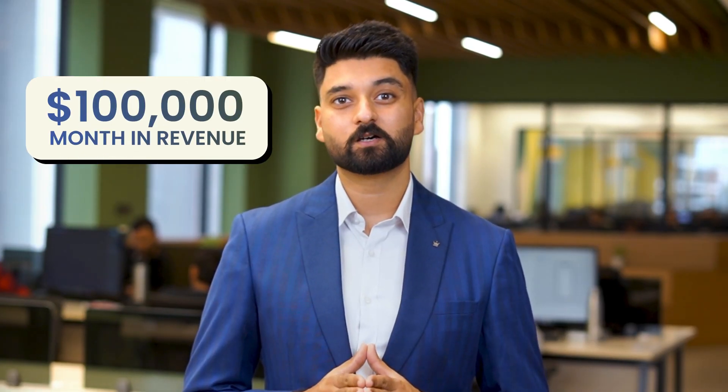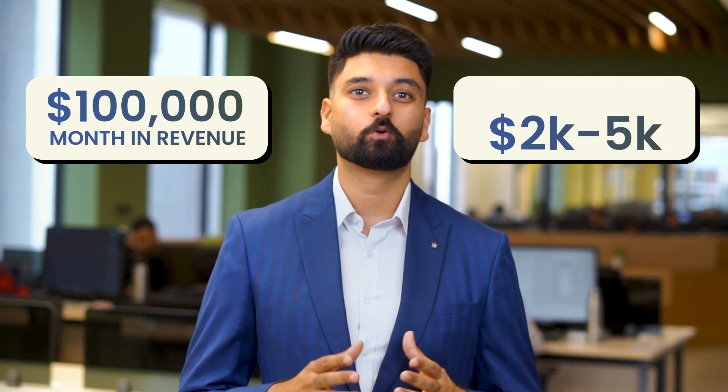And the fees can stack up fast, especially if you're making real revenue. For a business doing $100,000 a month in revenue, that could be $2,000 to $5,000 per month in fees. SaaS is like renting a polished workspace — you are productive, but you will never own the property.